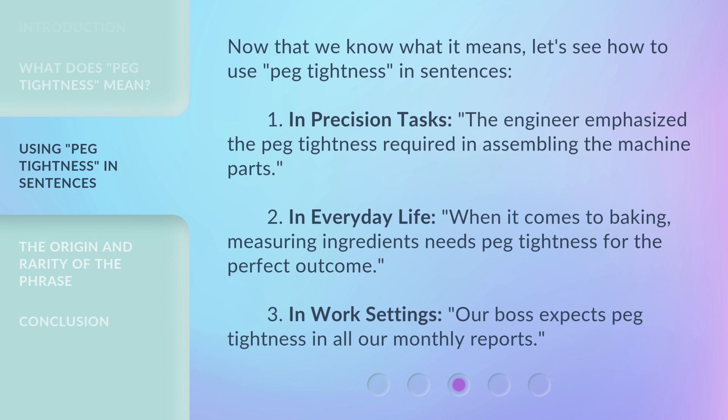Now that we know what it means, let's see how to use peg tightness in sentences. 1. In precision tasks: the engineer emphasized the peg tightness required in assembling the machine parts. 2. In everyday life: when it comes to baking, measuring ingredients needs peg tightness for the perfect outcome. 3. In work settings: our boss expects peg tightness in all our monthly reports.